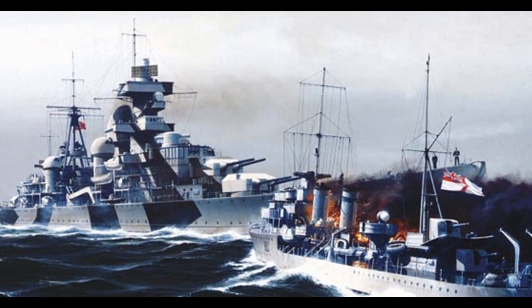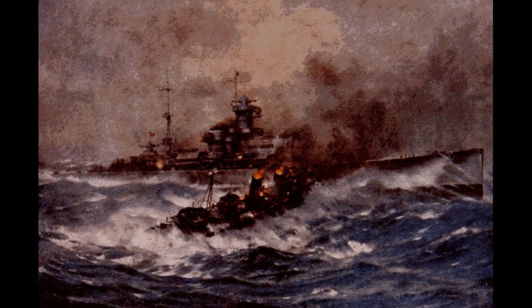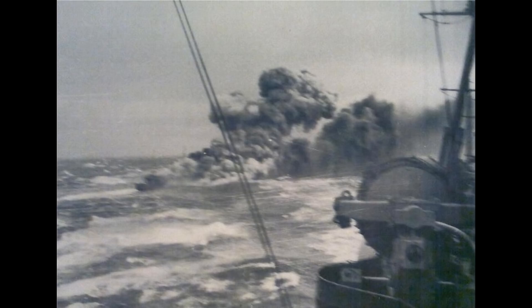Either way, the Hipper couldn't get out of the way in time, and Glowworm struck the Hipper just behind the main anchor. The bow broke off, still embedded, and the rest of the ship scraped down Hipper's side, opening up several more hulls and destroying the forward starboard torpedo tube mounting. Despite Glowworm being on fire as it drifted clear, the 4.7-inch guns resumed firing as soon as they had a clean bearing.